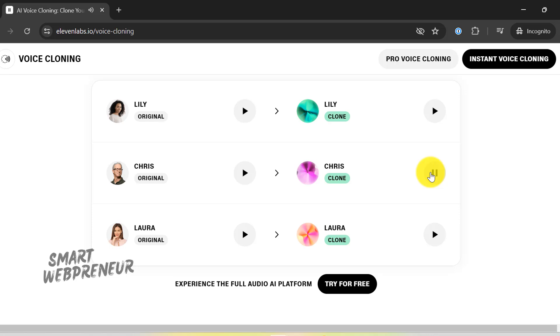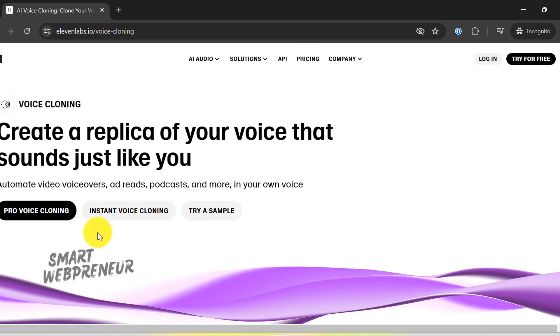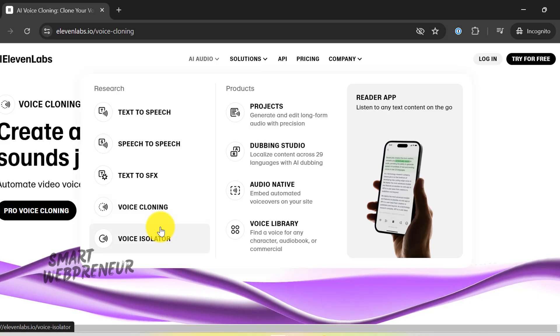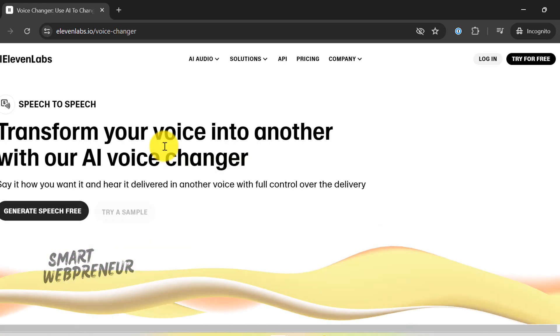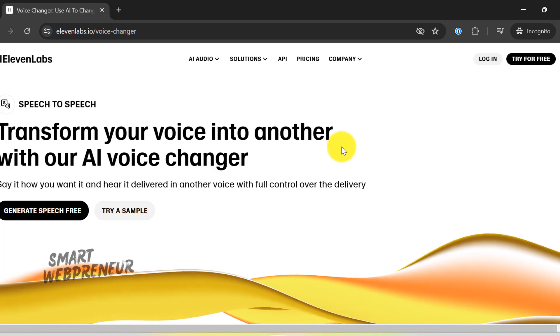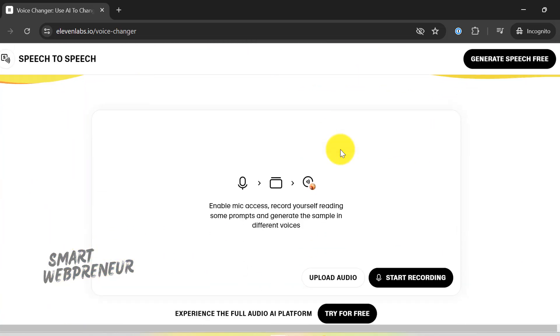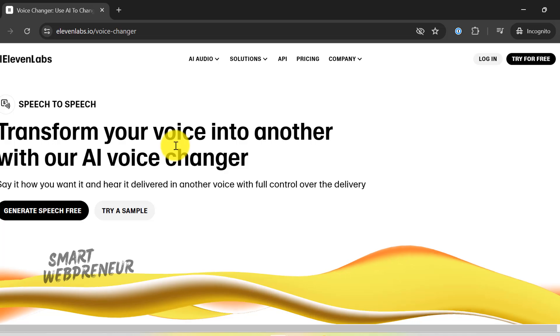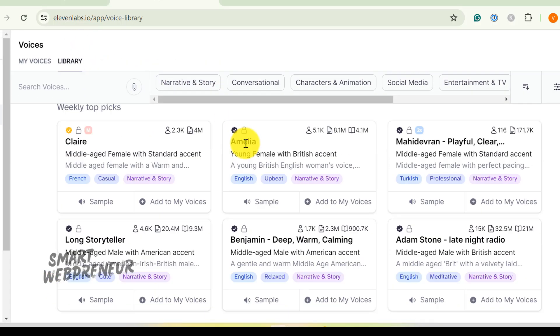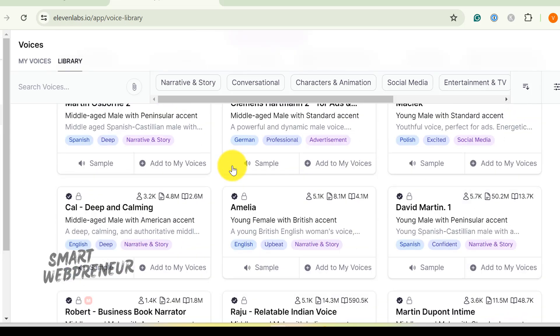I'm at this new cafe downtown. Eleven Labs has quickly gained popularity for its ability to produce lifelike and versatile voice outputs, unlocking new possibilities for content creators like us. Their voice library boasts thousands of voices across various categories and languages, making it a treasure trove for anyone looking to enhance their audio.